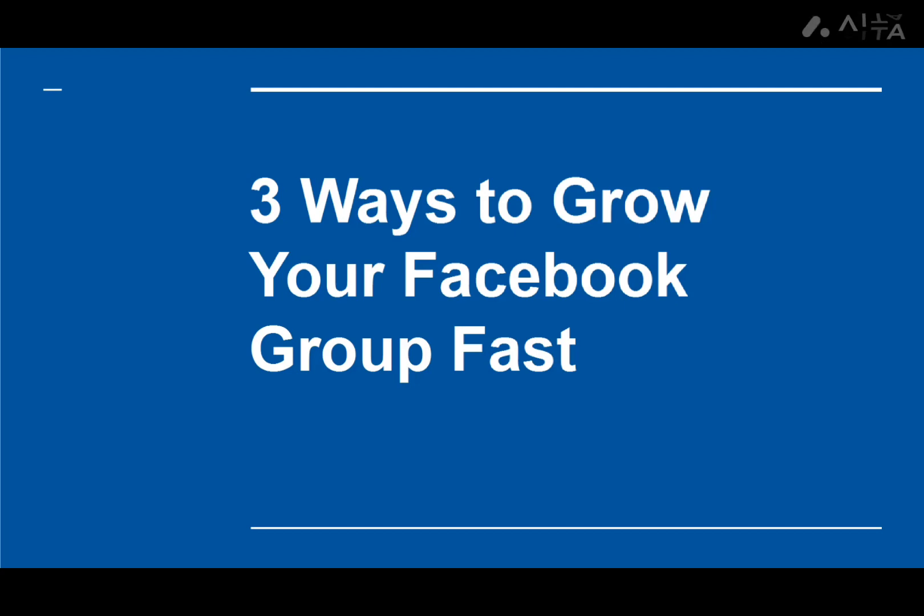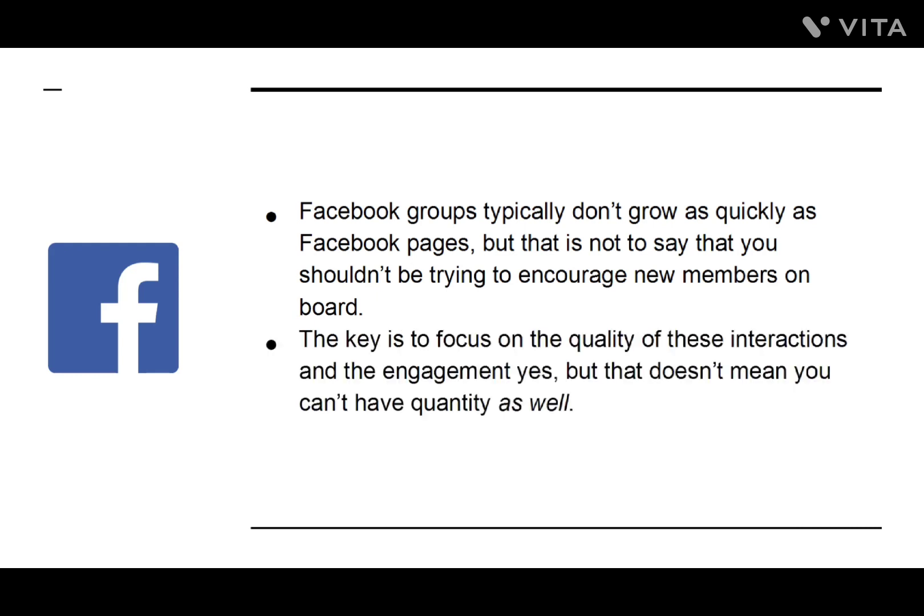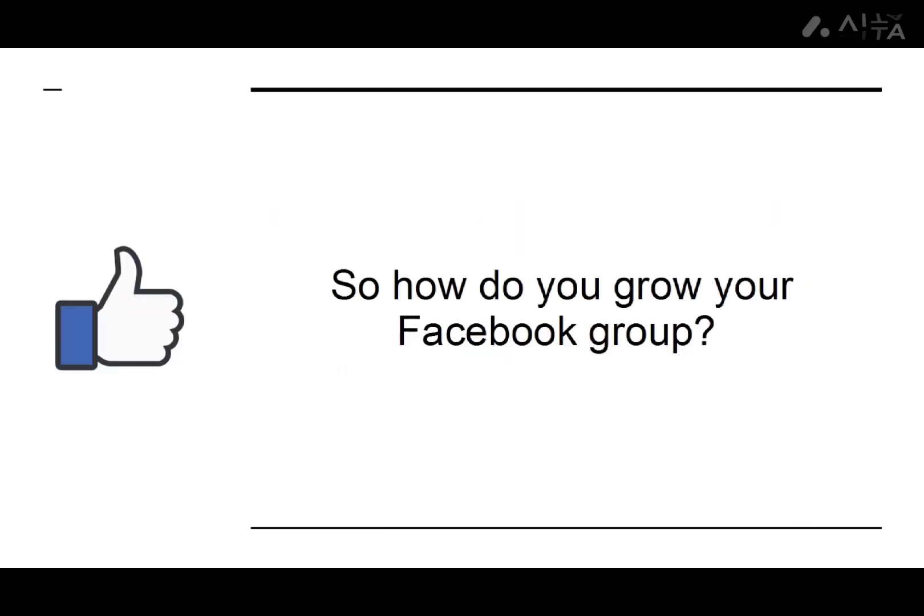Three Ways to Grow Your Facebook Group Fast. Facebook groups don't typically grow as quickly as Facebook pages, but that's not to say you shouldn't be trying to encourage new members on board. The key is to focus on the quality of interactions and engagement, but that doesn't mean you can't have quantity as well. So how do you grow your Facebook group? There are countless strategies out there, but many are unexciting and will only yield minor results.